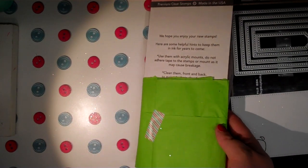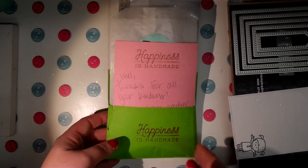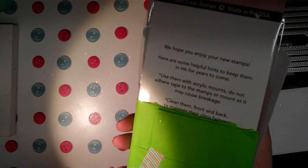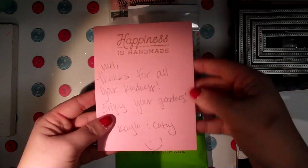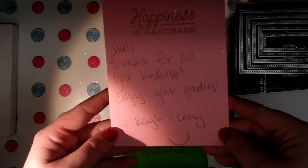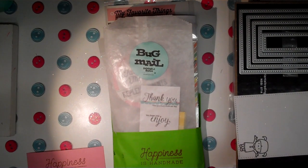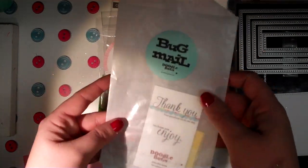They come in these little packages — I pulled them out already but tried to put them back. I would love them to do a video tutorial showing how they do this, because it's really cute even for sending happy mail to a crafty friend. They use some really pretty tissue paper, stamp 'happiness is handmade' on it, and it has two pockets sealed with washi tape. The front pocket has your note — this one is handmade and says 'Mel, thanks for all your kindness, enjoy your goodies, Kayla and Kathy.' I just love when you leave a note; it can be the smallest thing but makes the biggest difference.